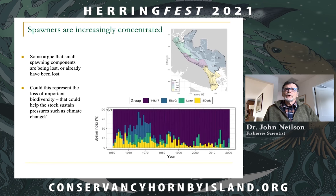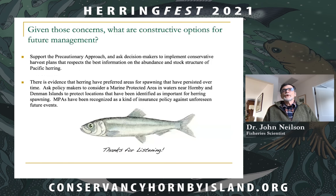Given those concerns, constructive options for future management include: supporting the precautionary approach and asking decision makers to implement conservative harvest plans that respect the best information on abundance and stock structure of Pacific herring. There is also evidence that herring have preferred spawning areas that have persisted over time, so asking policy makers to consider a Marine Protected Area in waters near Hornby and Denman Island to protect locations identified as important for spawning would be advisable. MPAs have been recognized as a kind of insurance policy against unforeseen future events.